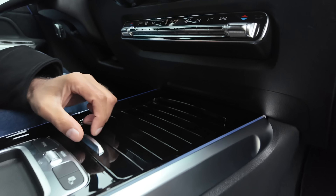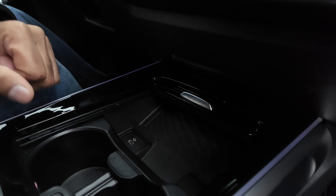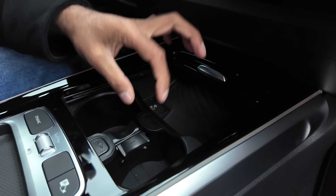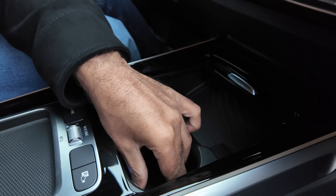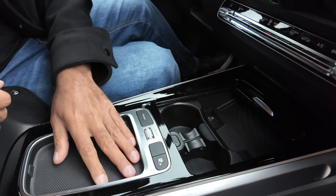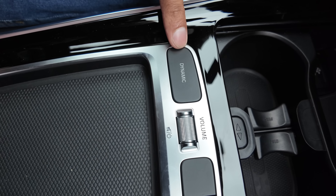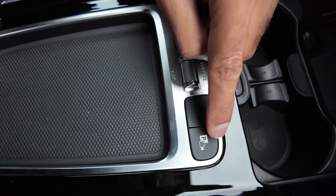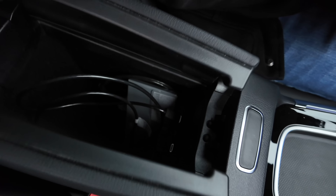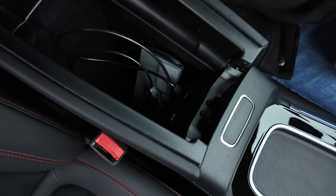A nice wide center console with a tambour door, a wireless phone charger, USB-C. You have slightly adaptive cup holders — they're quite shallow but they can hold a coffee cup, maybe not a tall water bottle. There's a very shallow little tray here which doesn't really fit a phone and not much else. Up here you have the dynamic drive mode selector, volume control, and the parking camera button. There's a nice center armrest which splits to open and reveals a pretty deep cubby hole with further USB-C.